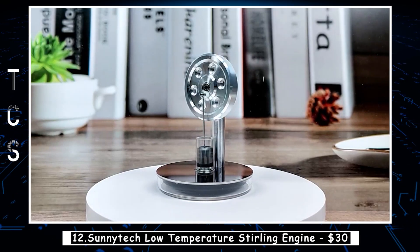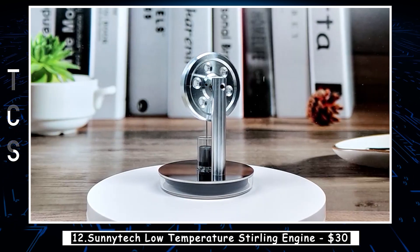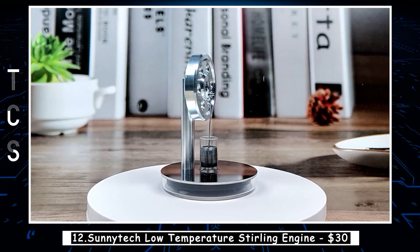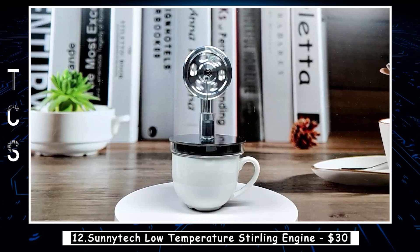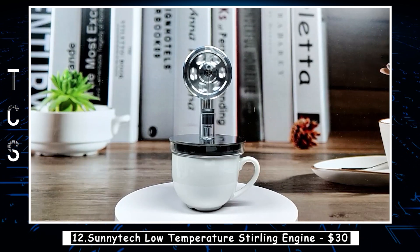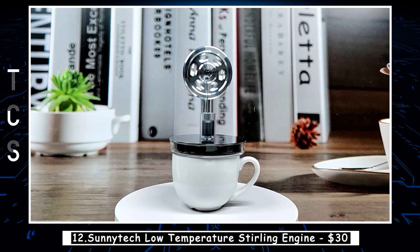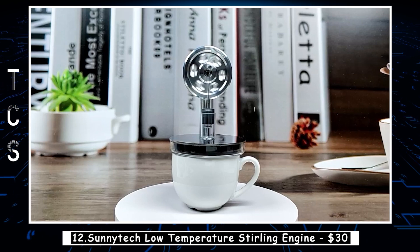The SunnyTech low-temperature Stirling engine is a fascinating device that uses heat energy to generate mechanical work. Unlike traditional combustion engines, this engine operates on an external heat source, such as a cup of hot water or ice cubes. The engine's simple design and high efficiency make it a popular choice among enthusiasts, hobbyists, and educators. The engine's operation is based on the Stirling cycle, which involves the compression and expansion of a gas at different temperatures.